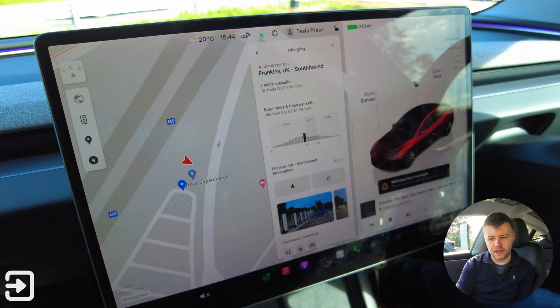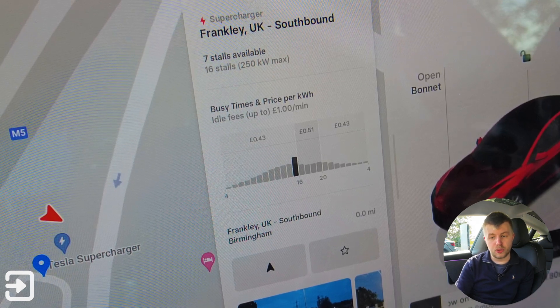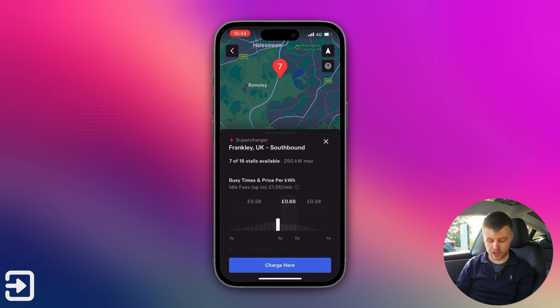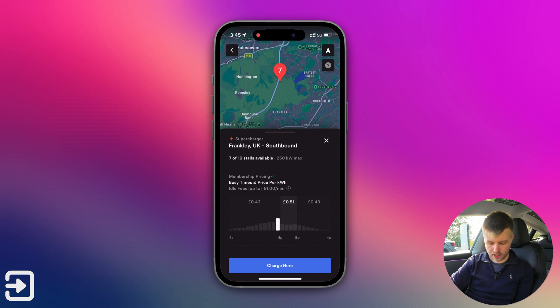This location shows 16 chargers with 7 available. It says 43 pence per kilowatt hour between the hours of 4am and 4pm. If we look at the guest profile phone, it's 56 pence per kilowatt hour for that same period. Between 4pm and 8pm, the Tesla says 51p and the guest users see 66p, then back down to 56p and 43p respectively.